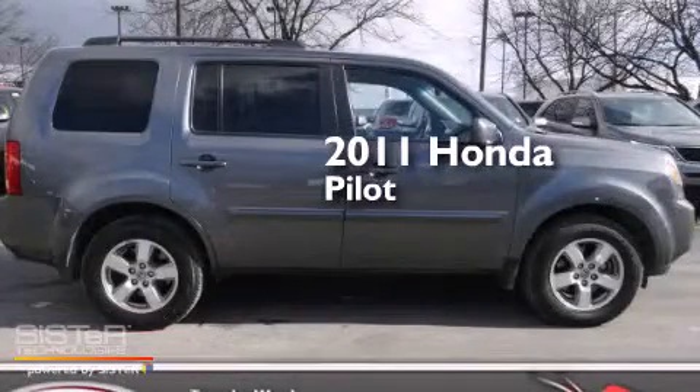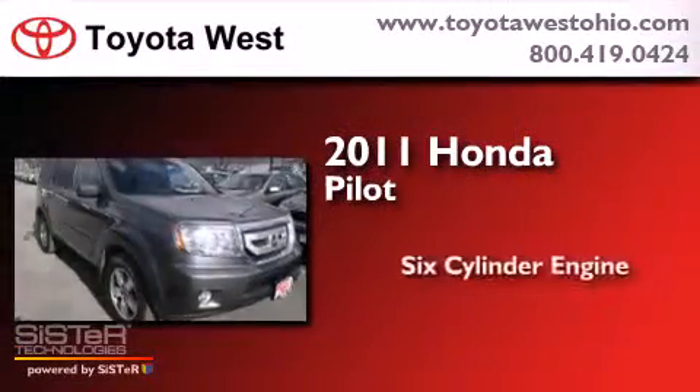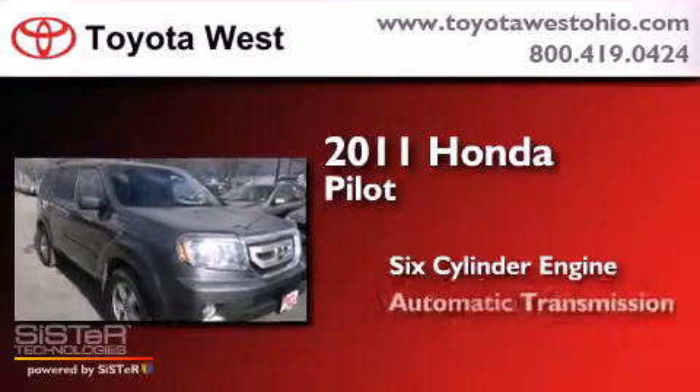This is a 2011 Honda Pilot. It features a six-cylinder engine, an automatic transmission, and four-wheel drive.